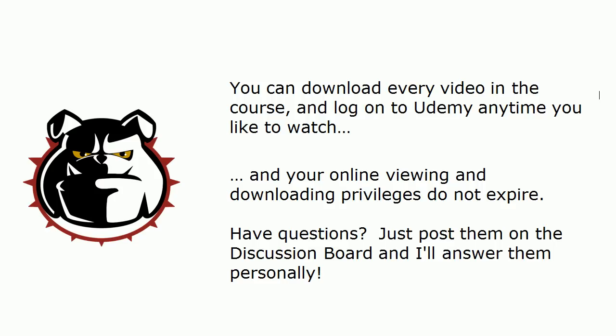That's very important — I'm not going to give you 30 days or 90 days, anything like that, because sometimes the real world interrupts our studies. If you get interrupted for a week or a month or longer, when you come back you can pick up right where you left off. And we've got discussion boards on every single video, so if you have a quick CCNP Route question, just post it right there and I'll be glad to chat with you.